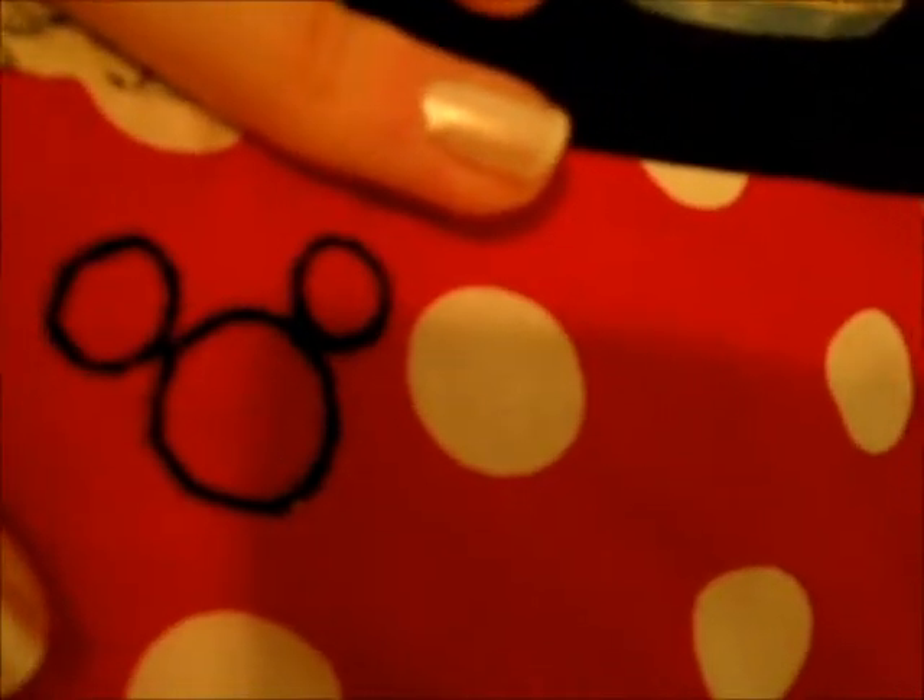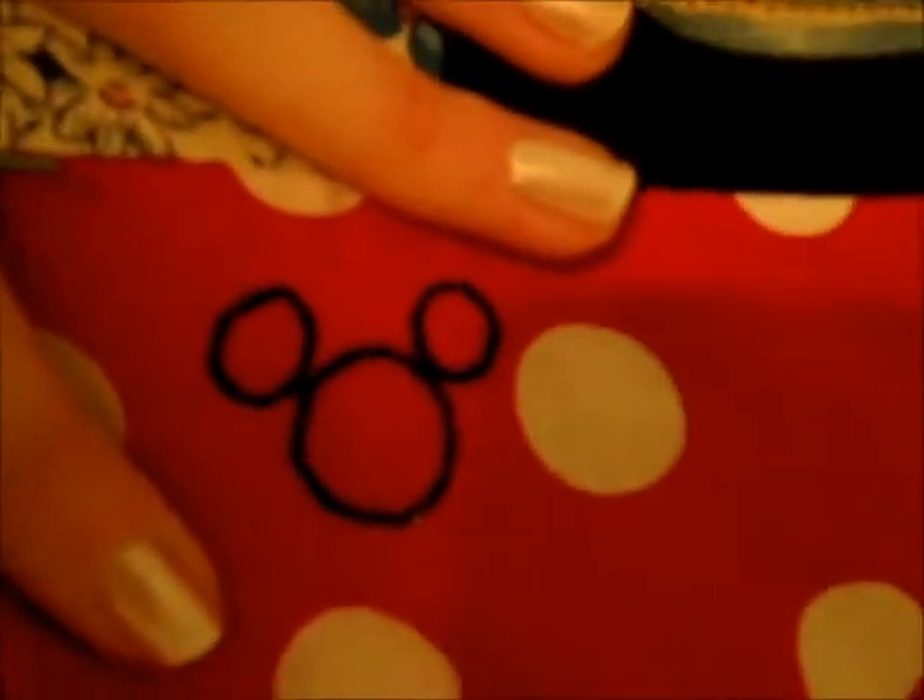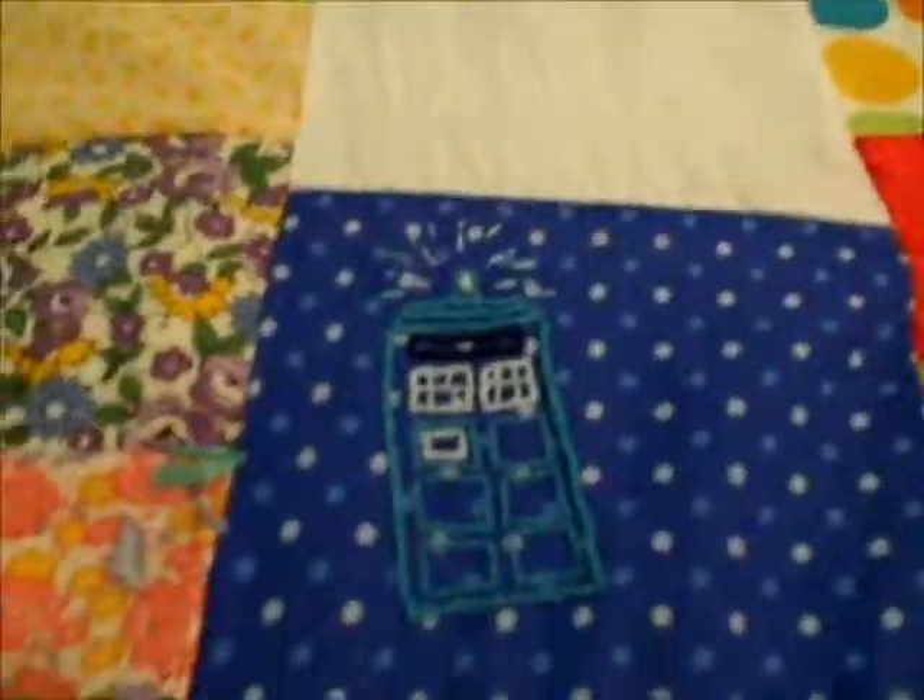On the Minnie Mouse material there's a silhouette of Mickey Mouse, and that actually took a while because perfect circles are really difficult to embroider. I know it didn't end up perfect, but it's really close — I think it's the closest I was going to get.